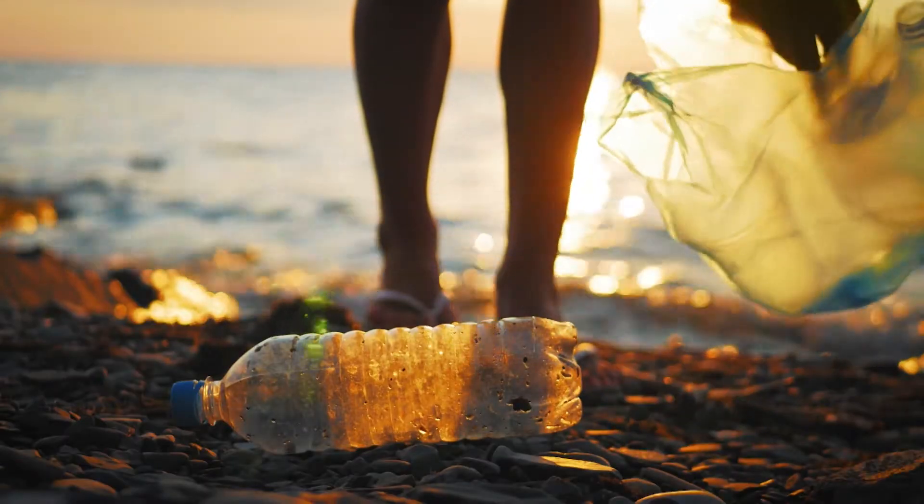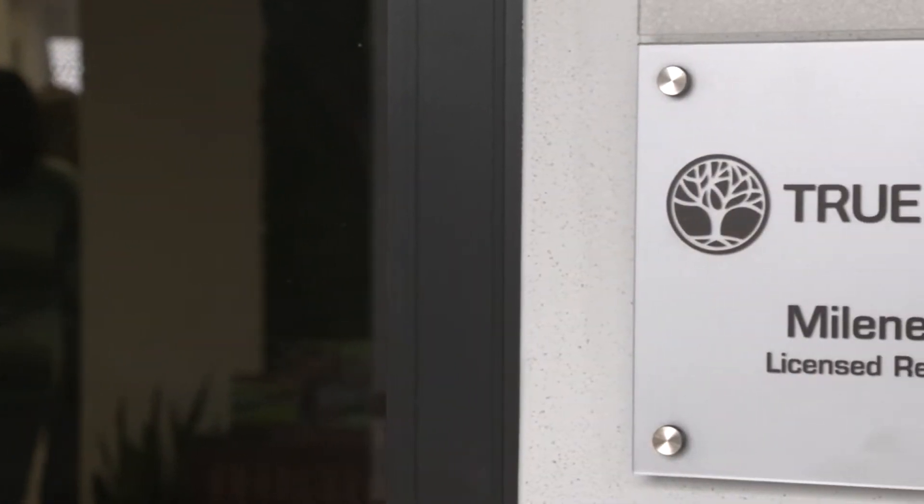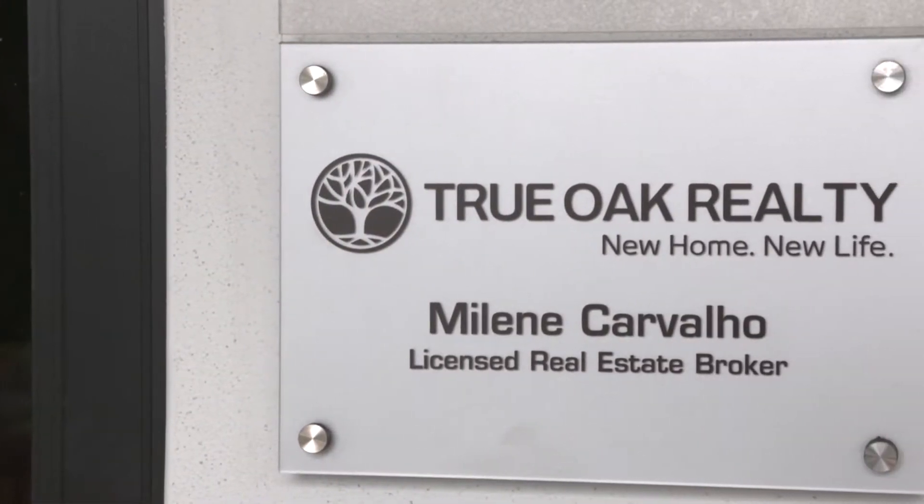But our backyard is also under threat from pollution, climate change, and waste. That's where True Oak Realty spotted an opportunity to make a difference.